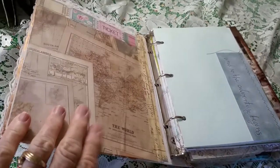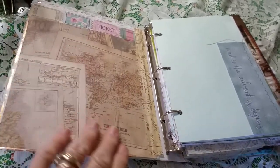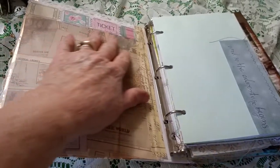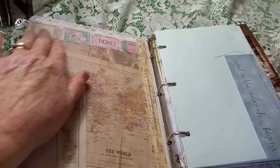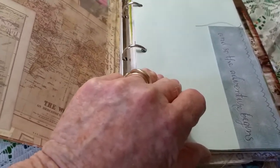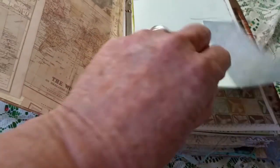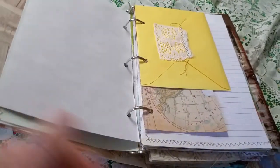She also has a strap that helps to keep her closed. This is the front inside cover — again it's a map of the world. I kind of like the way it looks old and vintagey and it has the tickets on top. There's a little scrapbook thing that says 'and the adventure begins.' This definitely is a travel themed journal.